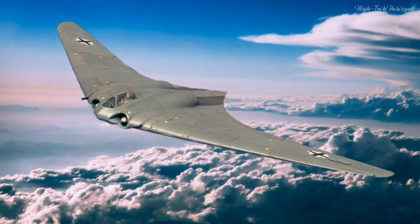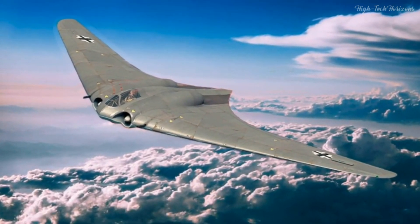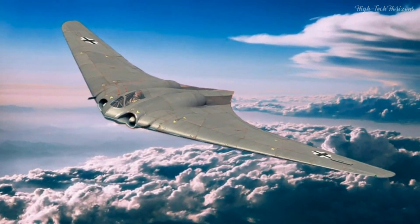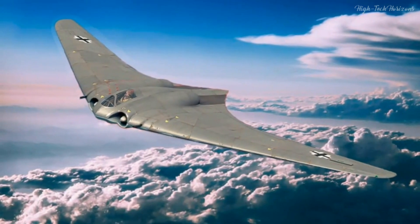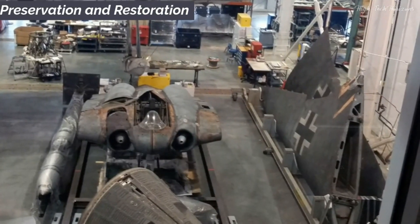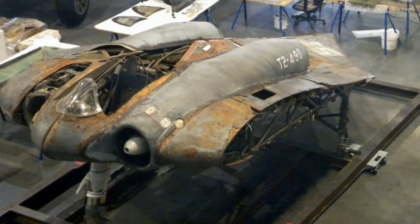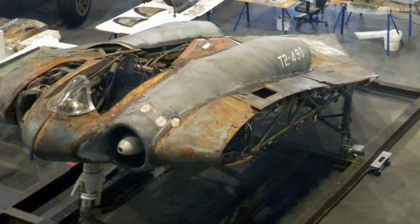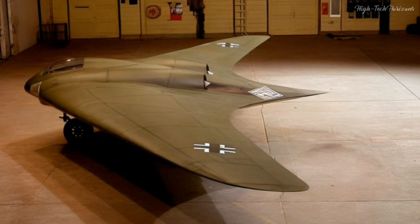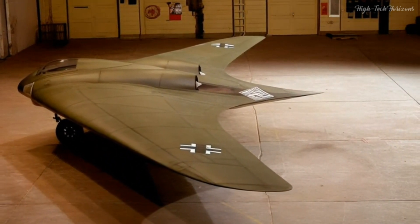The Horton Ho 229 symbolizes a daring leap in aviation innovation during World War II, encapsulating the inventive spirit that illuminated aviation during those turbulent times. In contemporary times, earnest endeavors to preserve and restore the Horton Ho 229 abound, affording aviation enthusiasts and historians the opportunity to contemplate its profound legacy.